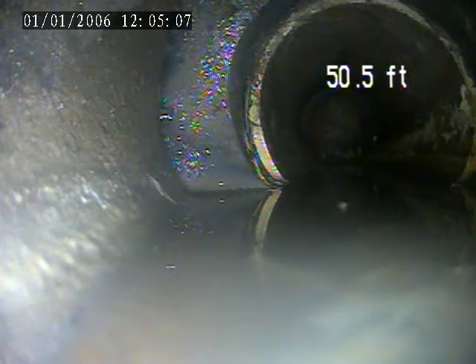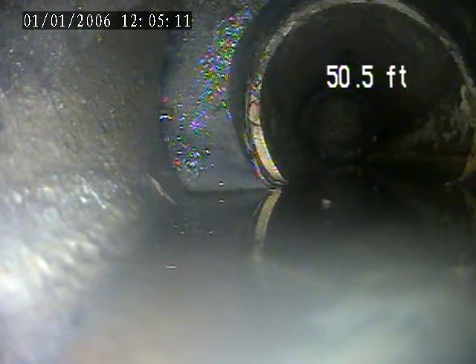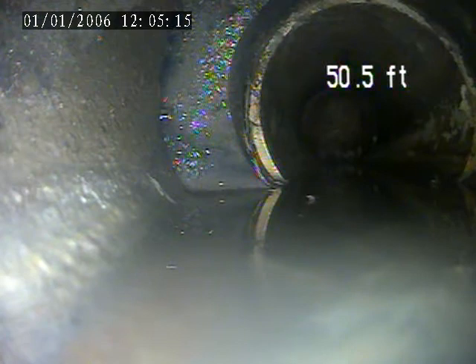We're at 217 Puritan. This is Roslin Farms, Carnegie. Today is December 16th. This is an interior inspection from the rear stack.